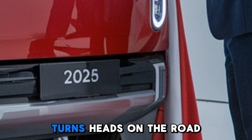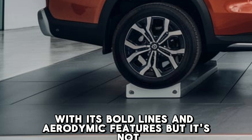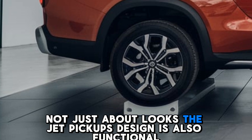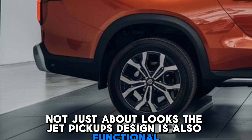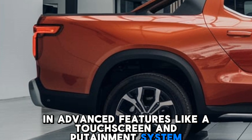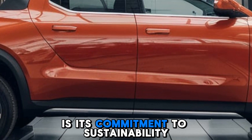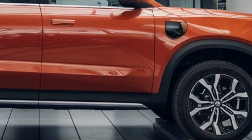The Gia pickup's sleek and modern design turns heads on the road with its bold lines and aerodynamic features. But it's not just about looks — the design is also functional, with a spacious interior and advanced features like a touchscreen infotainment system and premium audio.